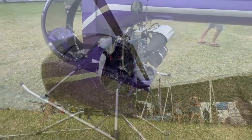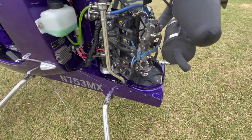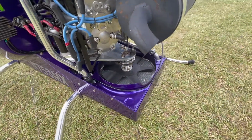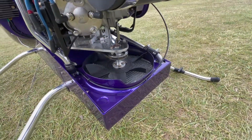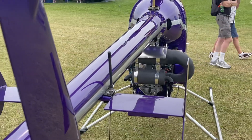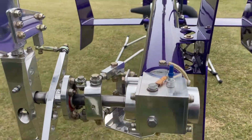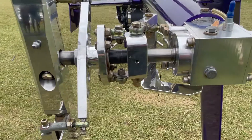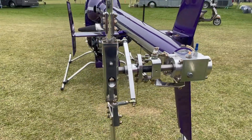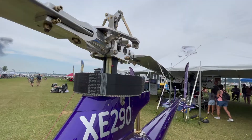This particular one, the XE290, has a more powerful engine, more fuel, and better instrumentation. But the Part 103 version uses the identical airframe with the MZ-202 engine, and it definitely can make Part 103. Plus, it sells for an amazing price — subject to change, of course — but only $52,000 ready to fly.